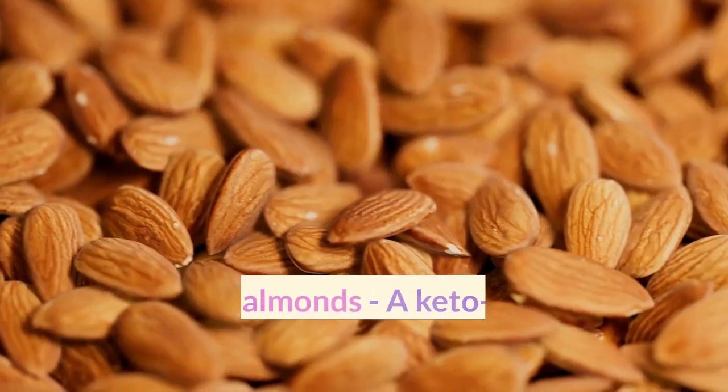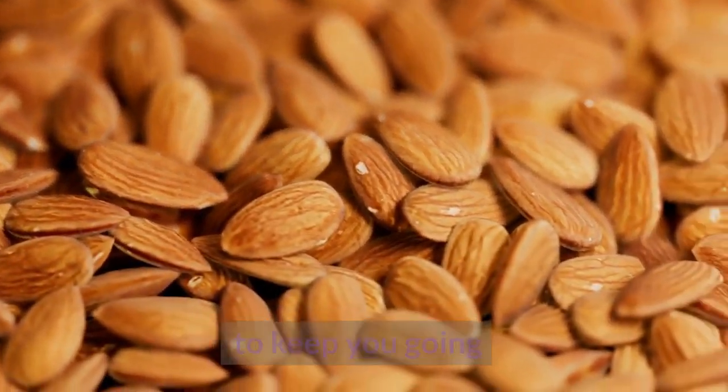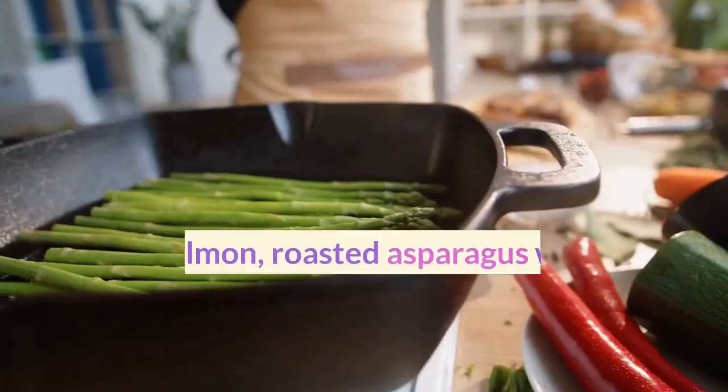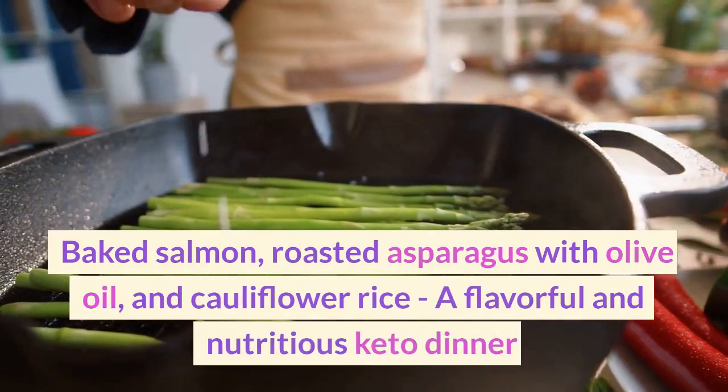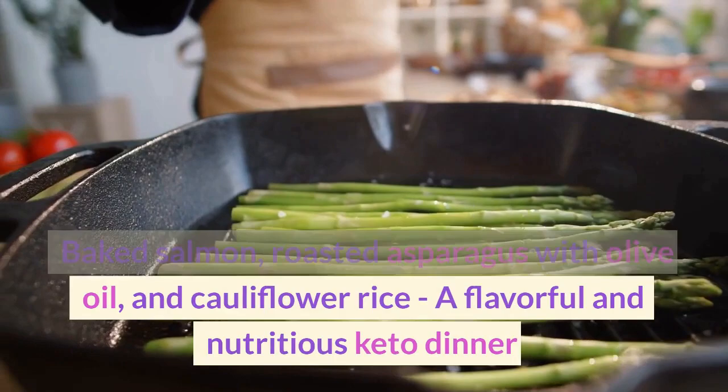Snack: One ounce of almonds, a keto-friendly snack to keep you going. Dinner: Baked salmon, roasted asparagus with olive oil and cauliflower rice — a flavorful and nutritious keto dinner.